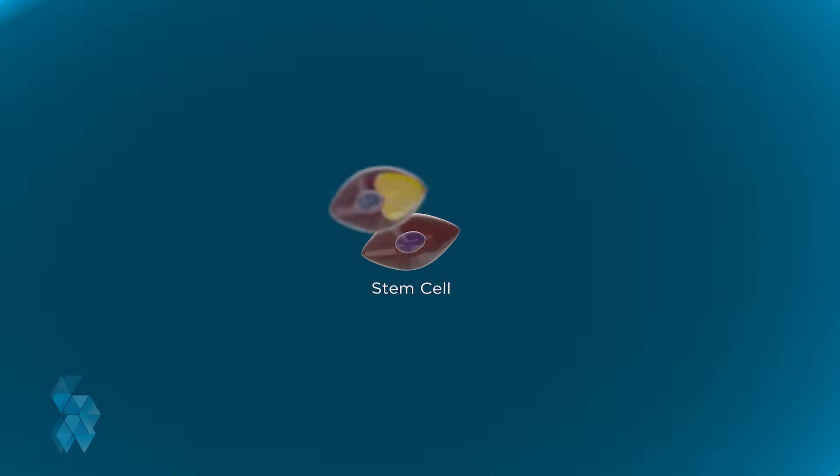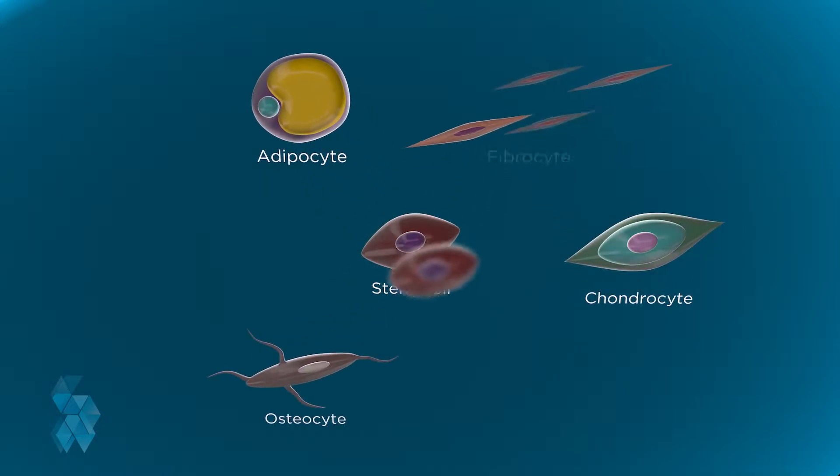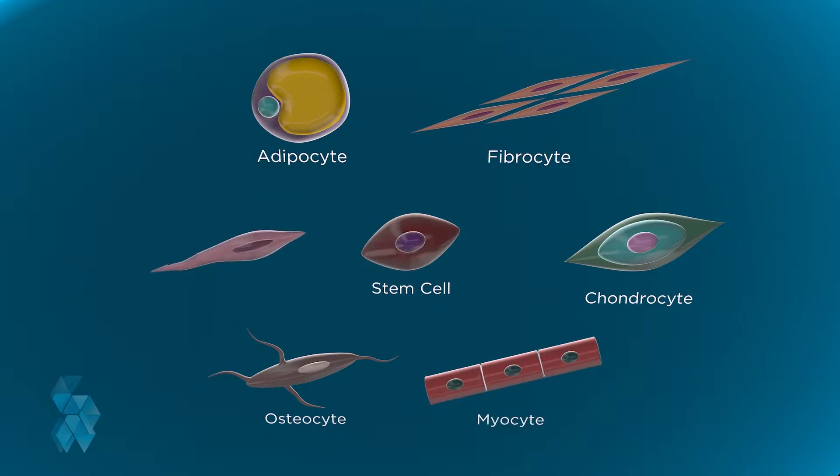This specialization process is called differentiation, and this is the reason our bodies can naturally heal after an injury. Stem cells are constantly replacing our specialized cells as they die.